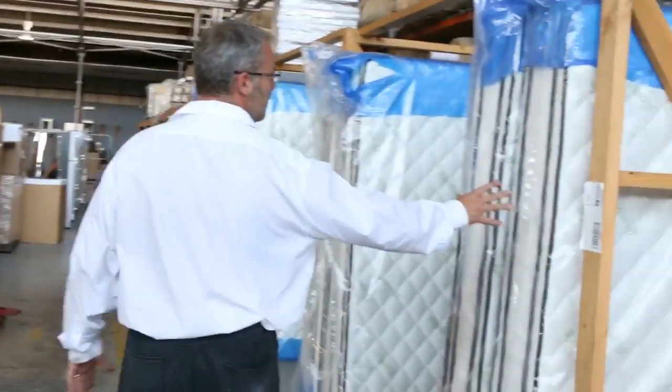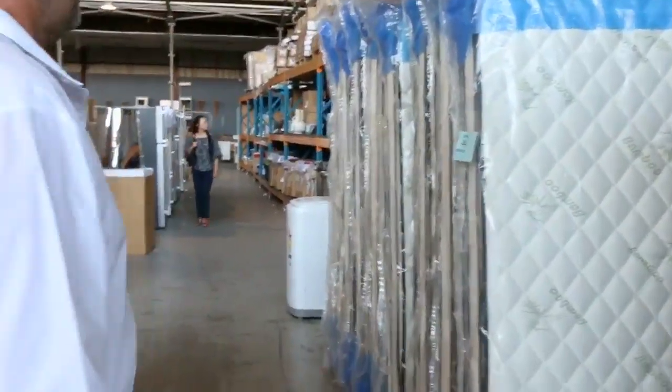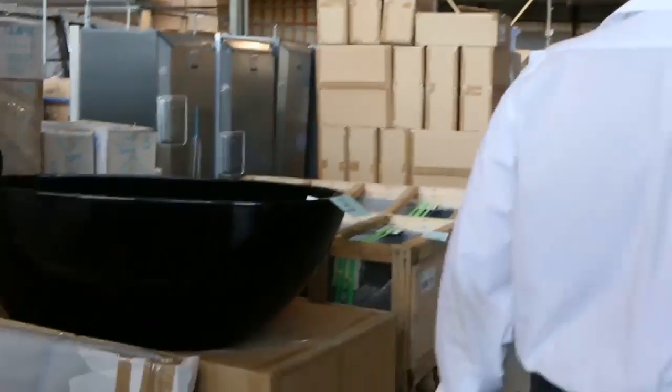Mattresses — we're down to just a few now. These mattresses have been really good quality; we've had them for a fair while and stock keeps coming. They sell really well because of the quality.